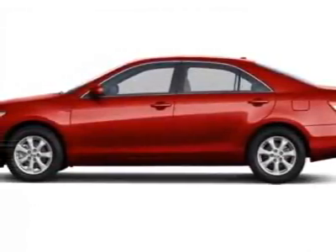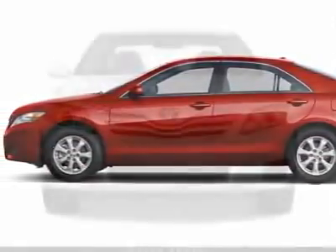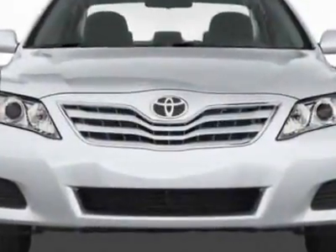Take a look at this new 2011 Toyota Camry. For your protection, this vehicle has a full factory warranty.